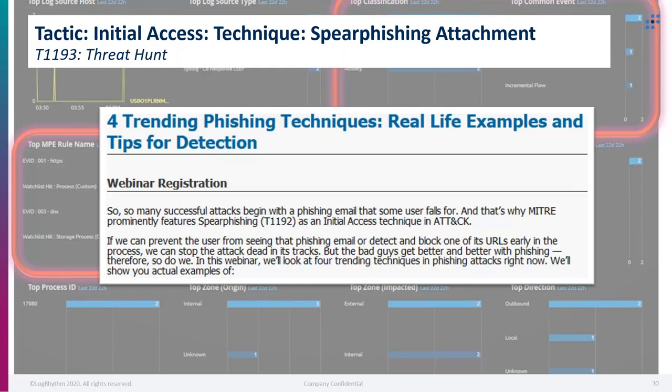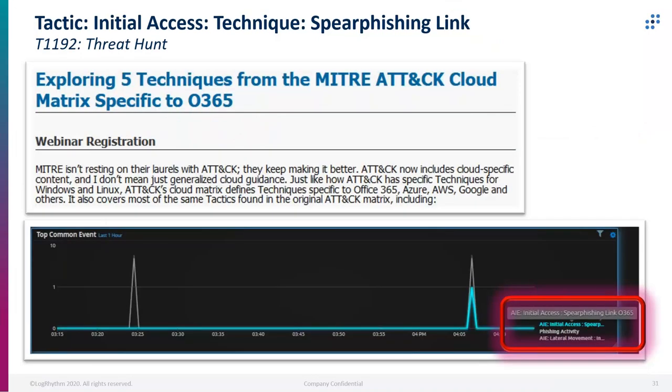Regarding spear phishing attachment, we did an earlier webinar that goes really in depth on that. And same thing with spear phishing link — that was under 'Exploring Pipe Techniques from MITRE ATT&CK Cloud Matrix Specific to Office 365.' We do have content for that at LogRhythm, and it's something that's easily detectable within an Office 365 environment.